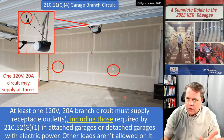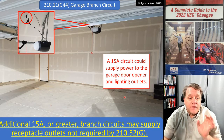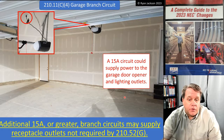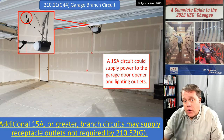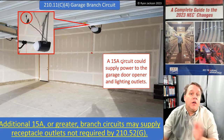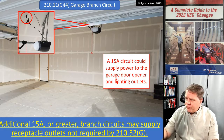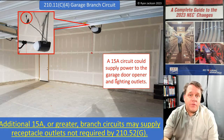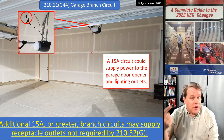They also made a clarification: additional 15-amp or greater branch circuits can also supply receptacles that are not required by 210.52(G). So the receptacles required by 210.52(G) — not less than one per car space — go on a 20-amp branch circuit. The rest of the receptacles in the garage can go on a 15-amp circuit, and you can put the opener on a 15-amp circuit and the lights on a 15-amp circuit. That would be totally fine.